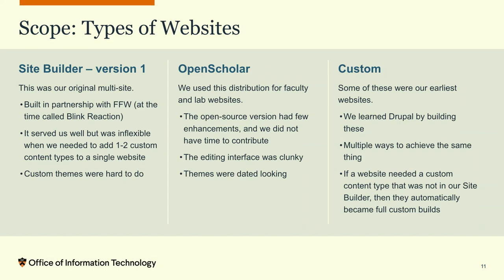The three types of sites in more detail: Site Builder version 1 was our original multi-site built with FFW. It served us well but was inflexible — if a project needed even one or two custom content types, we'd automatically put them in our custom category when really 80–90% of their needs were met by the site builder. Custom themes were also hard to do, even though many groups wanted their own unique visual identity — departments, units, activities, initiatives all tend to develop their own look.